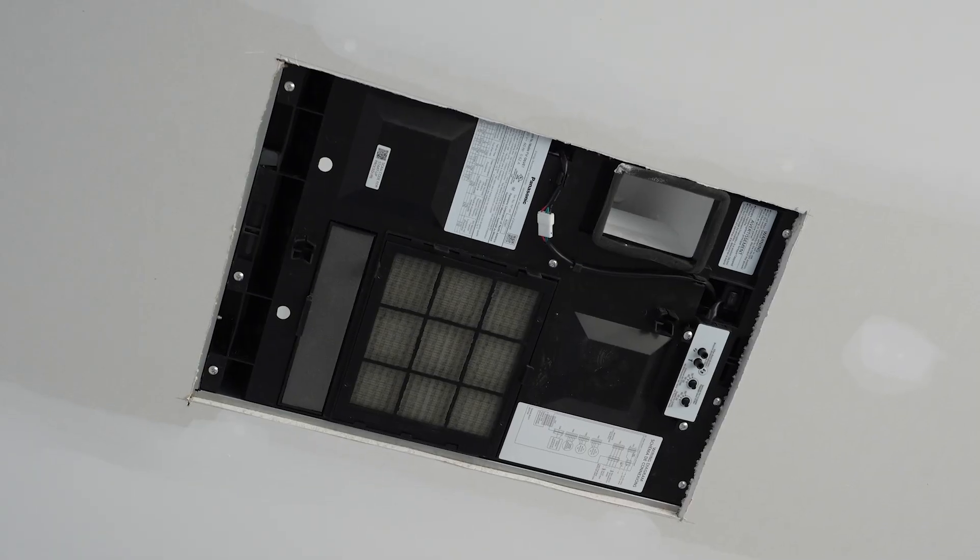Having an ERV in a structure like this is just a no-brainer. You want to make something airtight, you've got to be able to have fresh air come in and stale air go out. That little unit right there is everything.